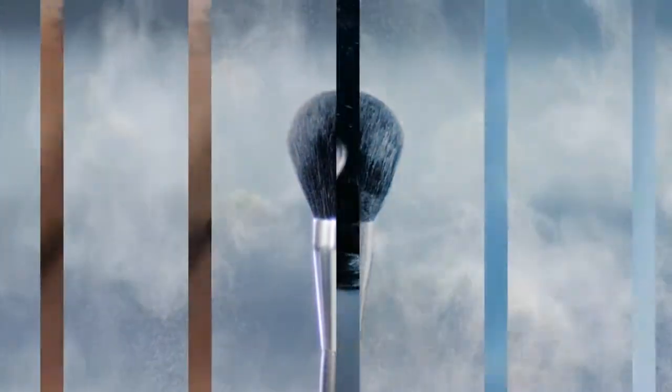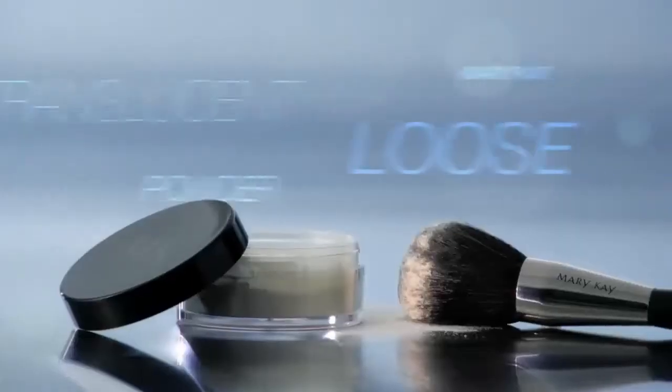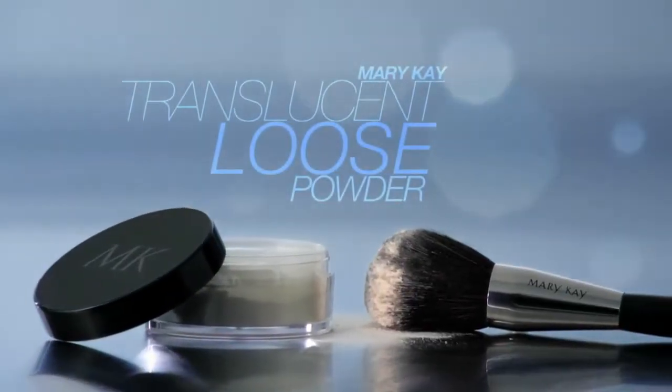One velvety sheer formula sets your makeup, flawlessly controls shine, and diminishes the appearance of fine lines. Mary Kay Translucent Loose Powder — one color for every shade of beautiful.